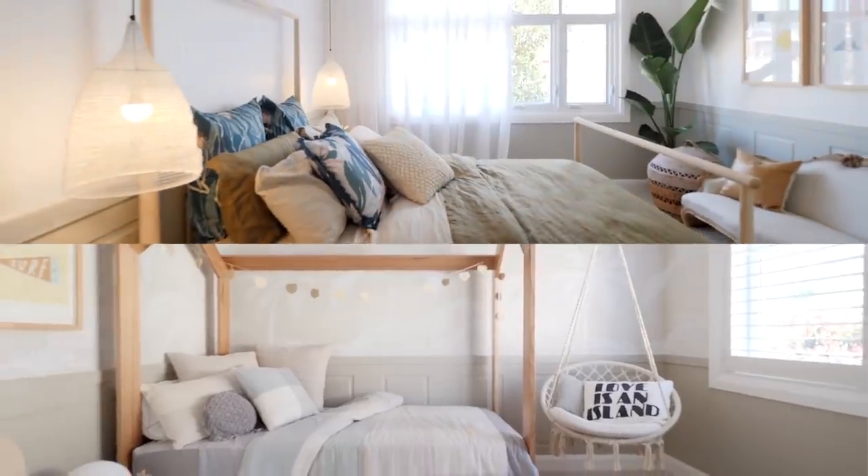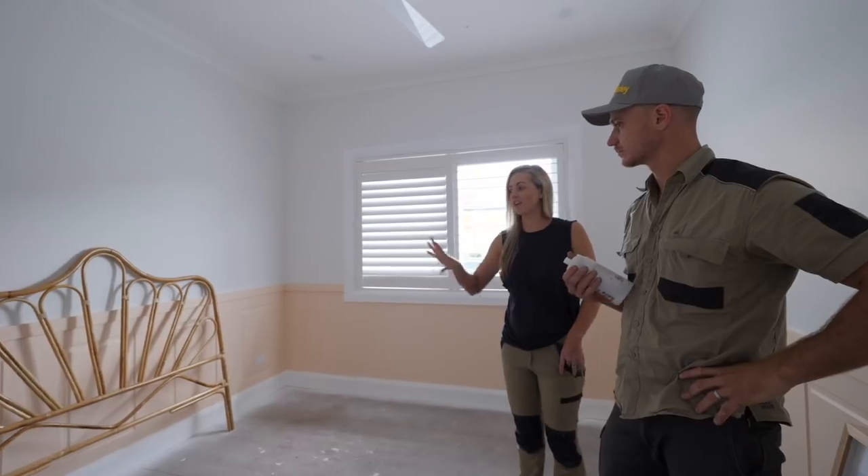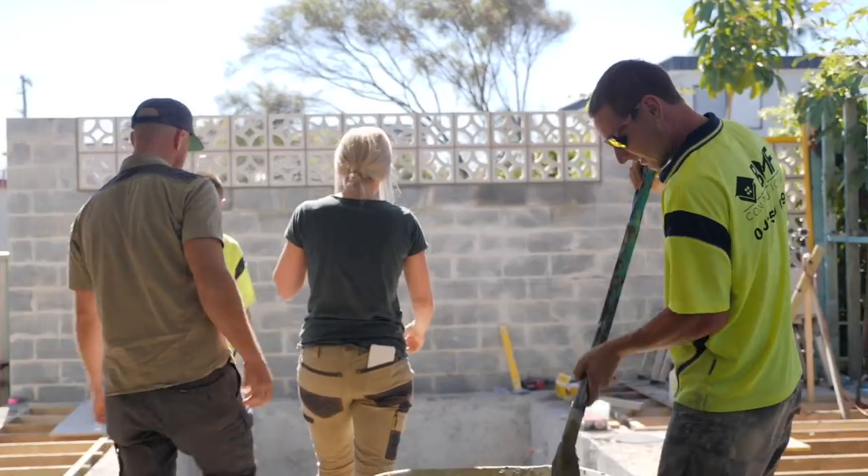Now that we've finished the original bedrooms, our focus is going to move to the new bedroom, the media room, and begin working from the hallway back to the new extension.